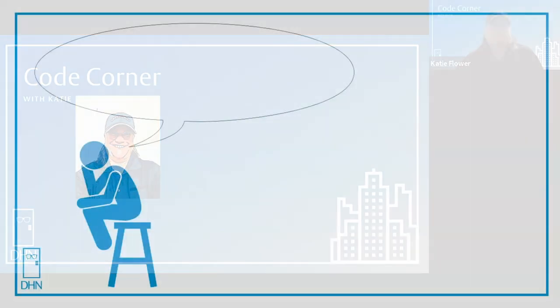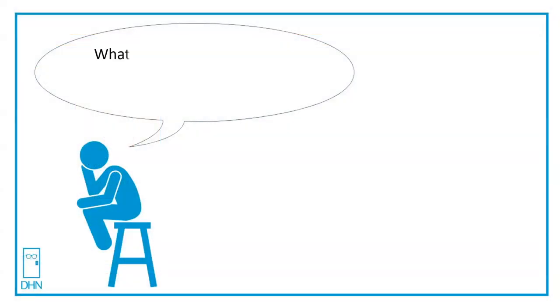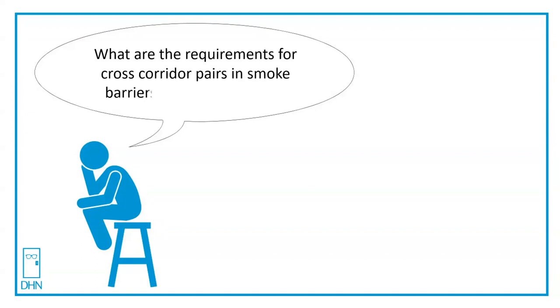Welcome to Code Corner with Katie. Let's see what's on Thinking Man's mind today. What are the requirements for cross-corridor pairs and smoke barriers in I-2 occupancies? That's more than a mouthful, but that's a great question. Come on in and let's check it out.